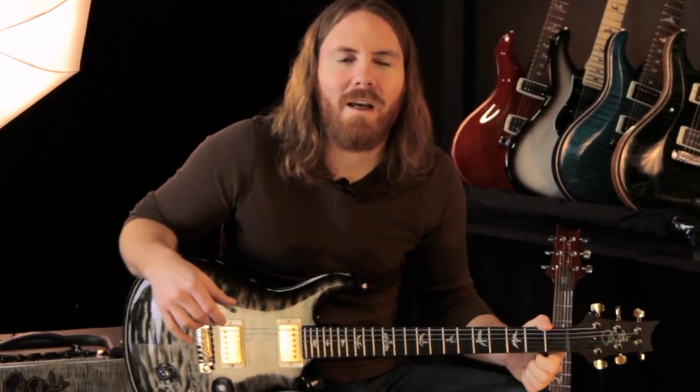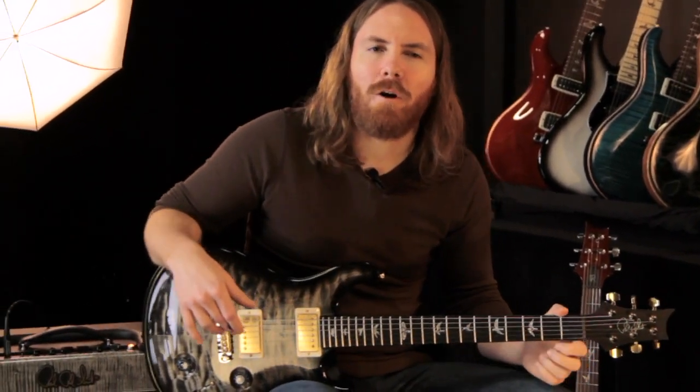Hey everybody, this is Bob from Music Store Live, taking a look at a Paul Reed Smith Custom 22 today with a quilted maple top and charcoal burst.